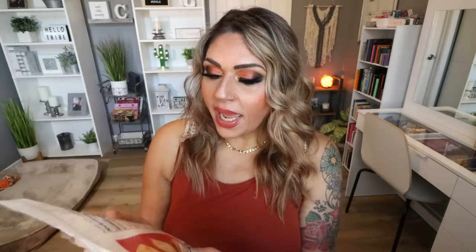Last but not least for WW Food Favorites is another item I purchased from Nutrition. You know my love for Fiber Gourmet pasta, and I saw that they had Biscotti Bites. I picked up two flavors — the original and the ginger spice. I love the ginger spice. It says 41% less calories than compared to other biscotti: 80 calories, 10 grams of fiber, 13 net carbs, and 3 grams of protein per serving — and a serving is 12 crackers. They're crunchy, sweet, and the ginger spice flavor is so good. As a woman, we should shoot for 20 to 25 grams of fiber per day, so getting 10 grams in a sweet crunchy cracker is a win.